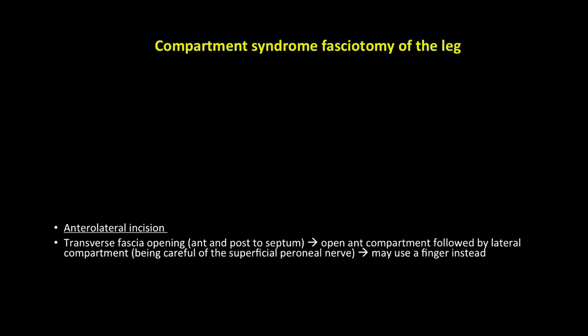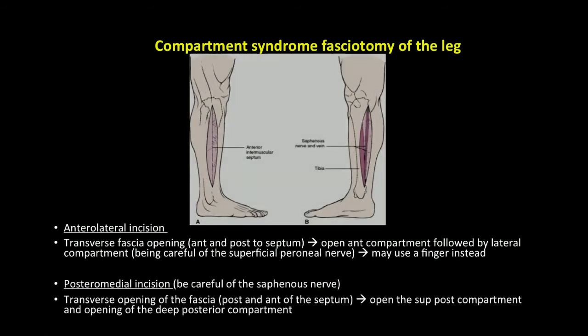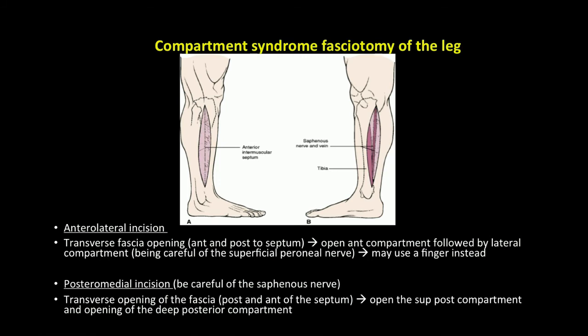For fasciotomy of the leg, an anterolateral incision and a posterior medial incision should be made as seen on the diagram. The anterolateral incision is a transverse fascial opening anterior and posterior to the septum — open the anterior compartment followed by the lateral compartment, being careful of the superficial peroneal nerve. For the posterior medial incision, be careful of the saphenous nerve, make a transverse opening posterior and anterior to the septum, then open the superficial posterior compartment followed by the deep posterior compartment.